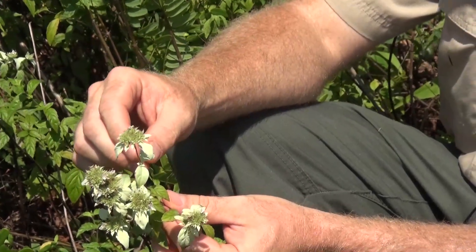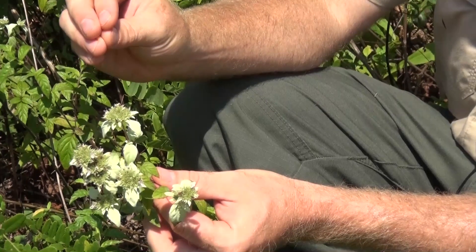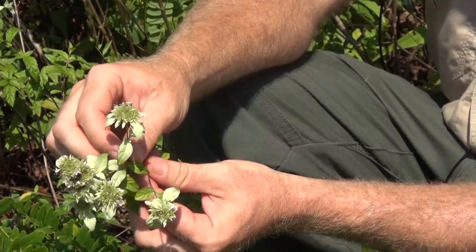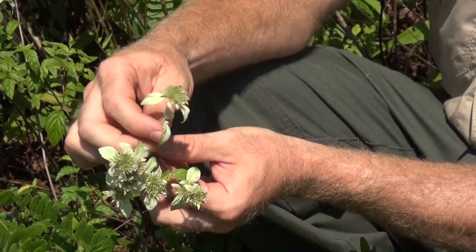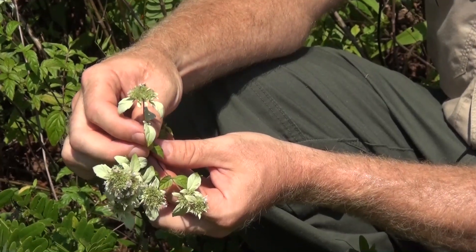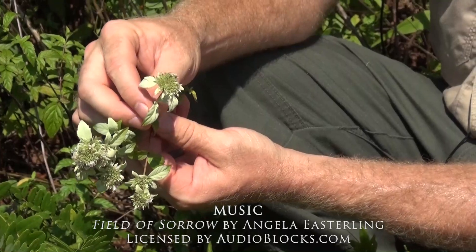Being a mint, it makes a great tea. You can take the leaves or the flowers here, crush them up, put them into a tea bag or an infuser, and put it into water and have hot or cold tea with it. It's good with lemon and honey. It's a good source of antioxidants and it's good for the respiratory system. Again, this is the White Leaf Mountain Mint.